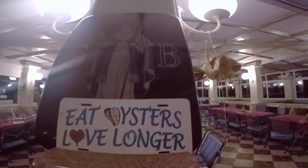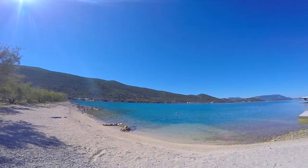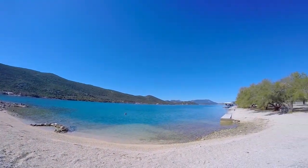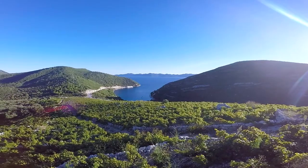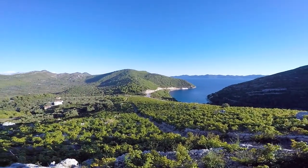But despite the delicious oysters, the quality wines, and the pristine nature, the region is yet to be overrun by tourists. Pelješac is truly a treat for both the senses and the taste buds.